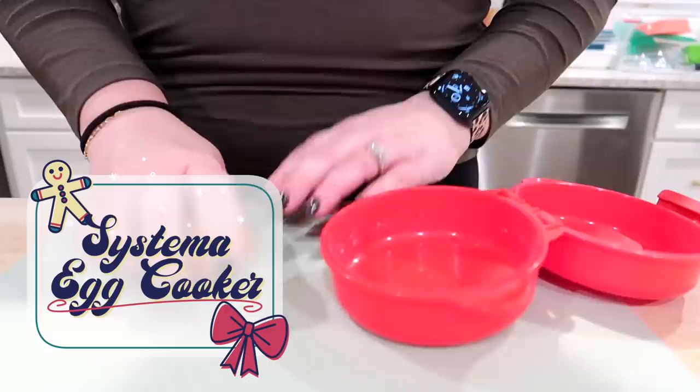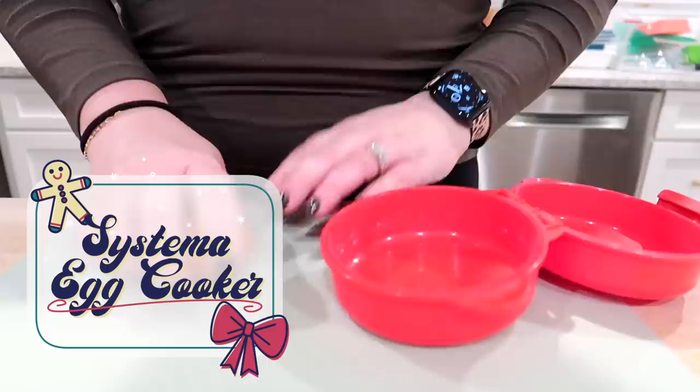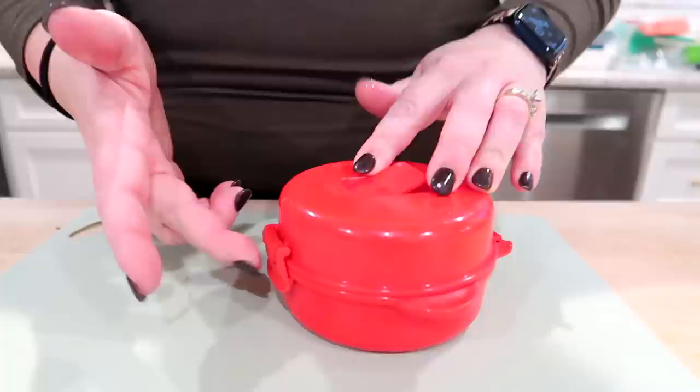Item number 10 is the Sistema egg cooker. Now this may seem a little bit odd, but I share this little gadget a lot in my videos and I think it is super helpful for making quick breakfast. I've had this for years and all you have to do is crack an egg in there, break the yolk or not, season it with salt and pepper, pop the lid on and put it in the microwave and it makes a delicious breakfast sandwich quickly in the morning. You don't have to get a skillet out and dirty a bunch of dishes. It works fantastic and I know a lot of you guys enjoy it as well.